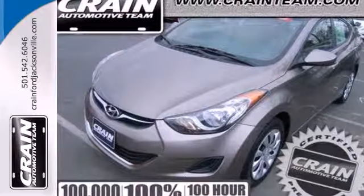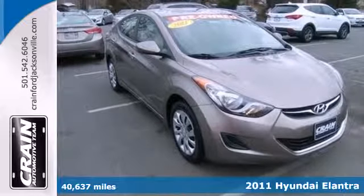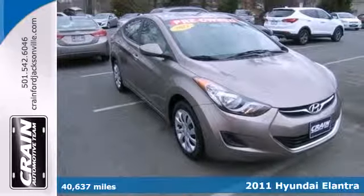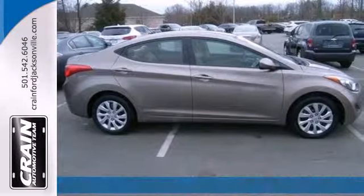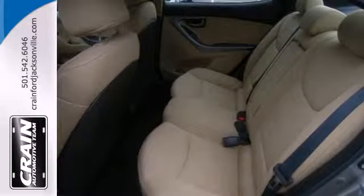It's a 2011 Hyundai Elantra. Stylish and safe. It's loaded with standard amenities including driver and passenger whiplash protection, dual front side-mounted airbags, and a premium audio system with a massed antenna.